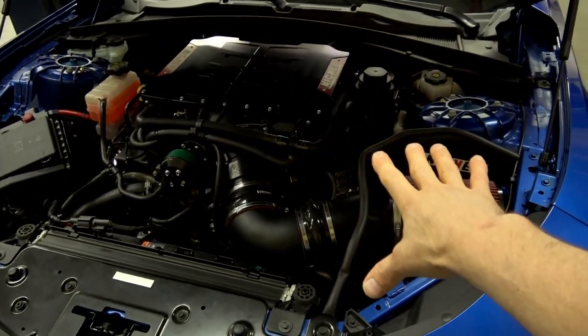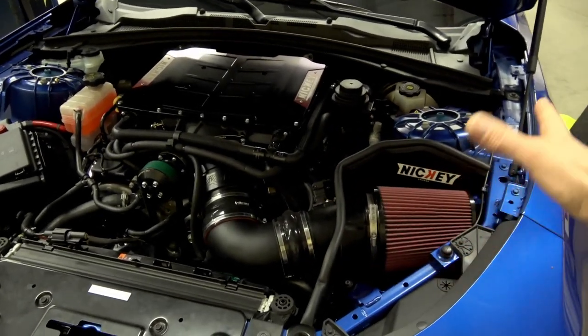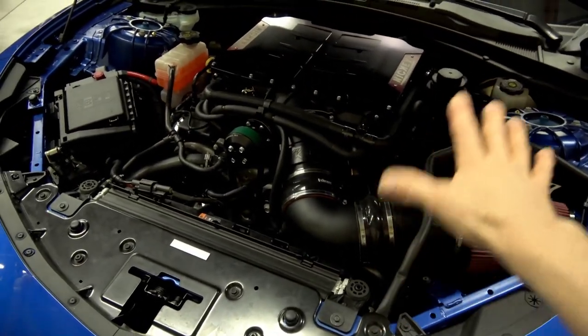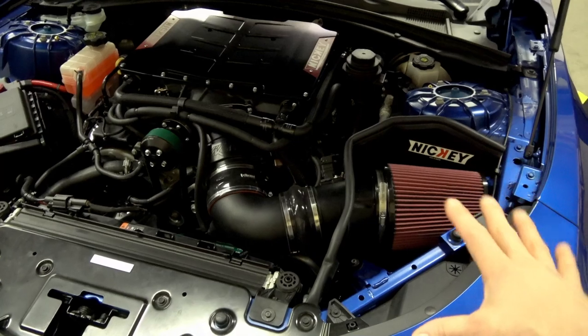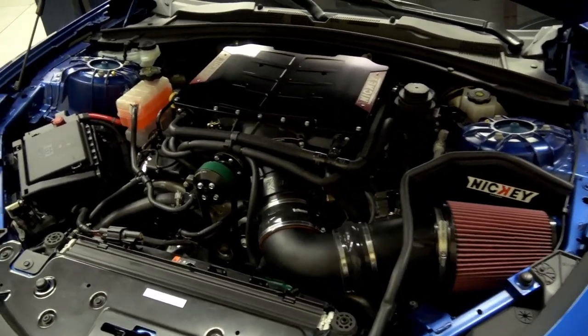This car also has the KTEC 112 throttle body — their billet inlet. We definitely see a gain on something like this. These cars come in typically in the upper 700s to low 800s, and we're seeing a little bit of a gain even going up to that 112mm throttle body even on a low boost setup like this at 12 pounds. And the drivability of the car does not suffer at all with that big throttle body.